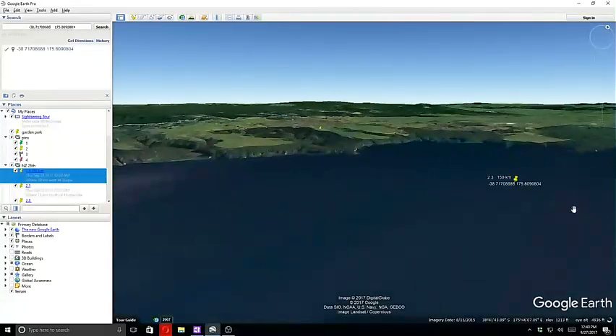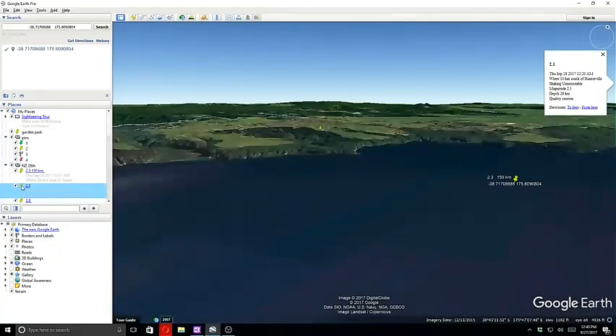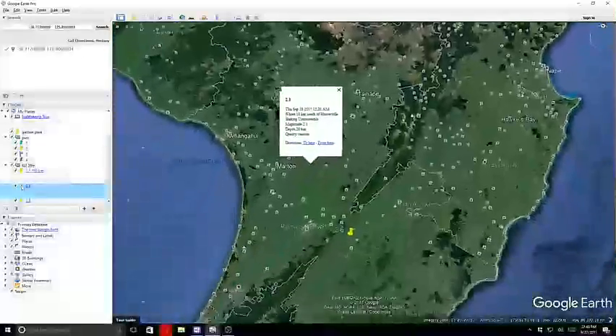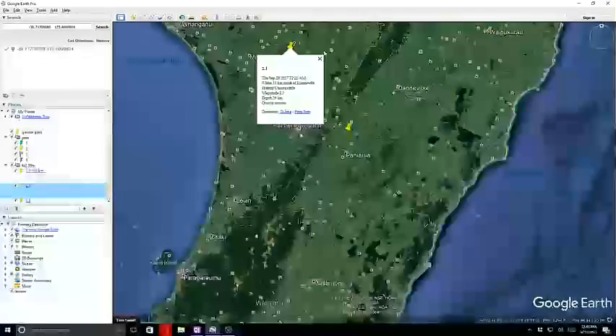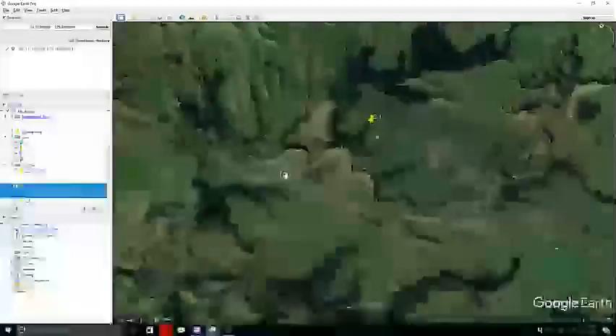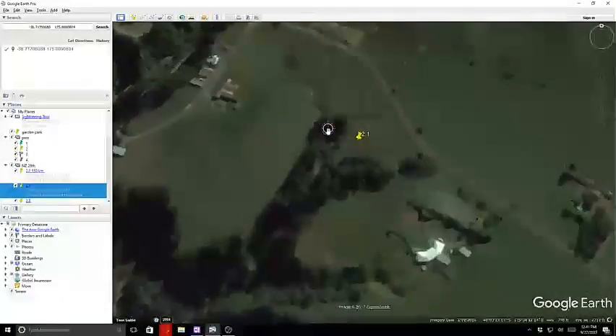We know that Lake Taupo is at Taupo Volcano, so we can see that it was out here in the middle of the lake area. Our next quake was a 2.1 and this was over here near Wangui. I'm sorry guys, I don't get the words pronounced correctly — this looks like a farm maybe.